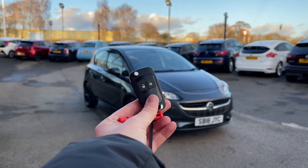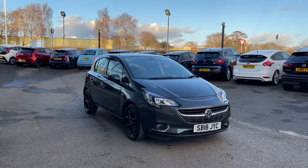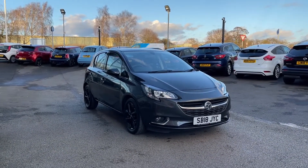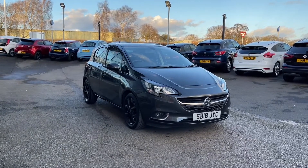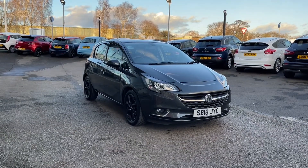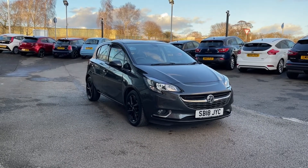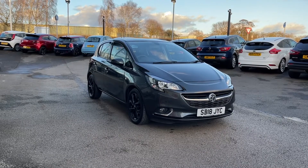Hi, I'm Jordan from Motor Match Stafford, and this is the Vauxhall Corsa ecoTEC — it's a 1.4 petrol manual. This car is part of our Motor Match approved vehicles, which means it comes with a 30-day warranty or up to 1,000 miles, whichever comes first. If you'd like to find out a little bit more about it, you can give us a call on 01785 899 474.